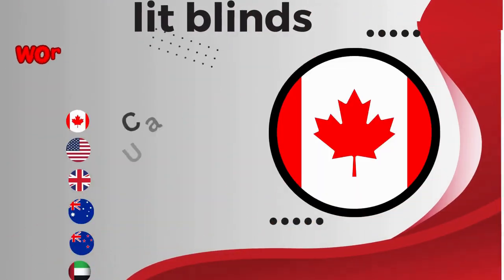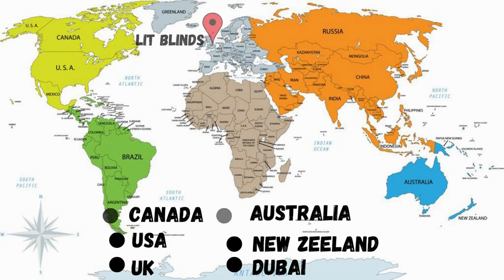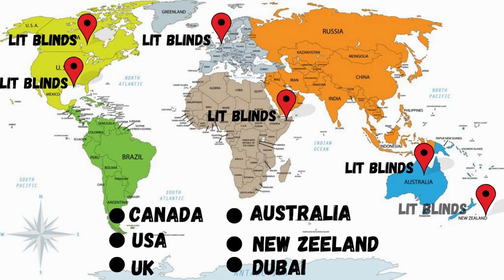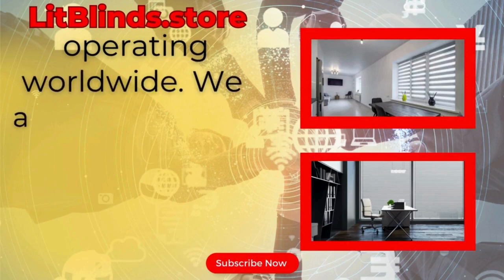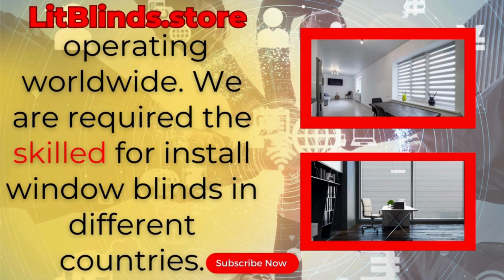Lit Blinds works in different countries: Canada, USA, UK, Australia, New Zealand, and Dubai. Lit Blinds provides free shipping and get 50% off in each country. Order quickly to save your amount. Contact us — Canada: 514-826-5278 and USA: 254-708-6262, or email islipblinds@gmail.com. Lipblinds.store operating worldwide. We are looking for skilled workers to install window blinds everywhere.